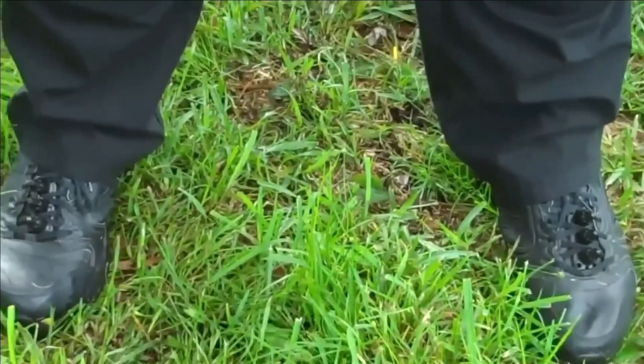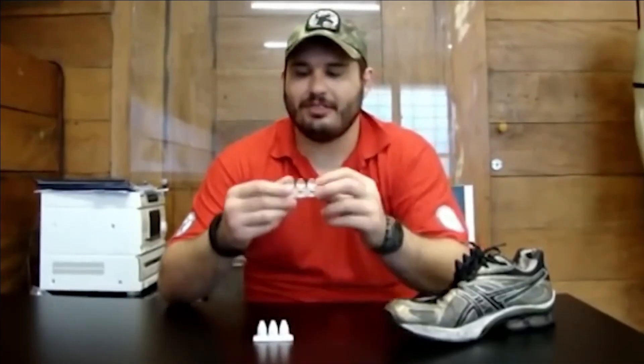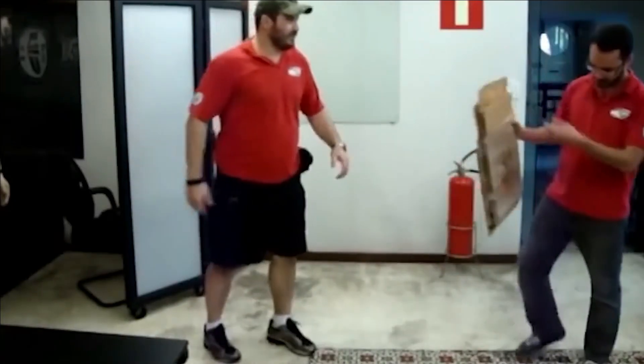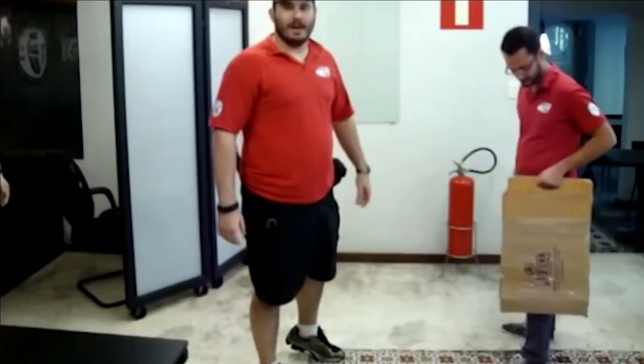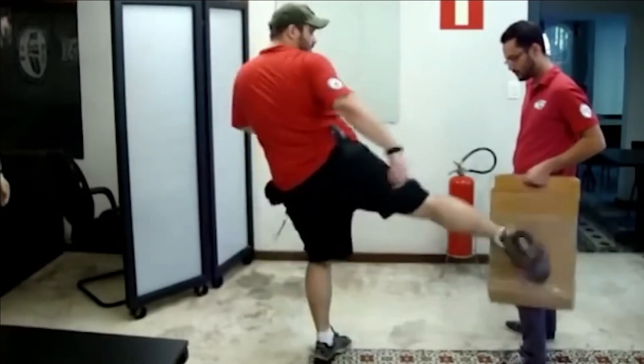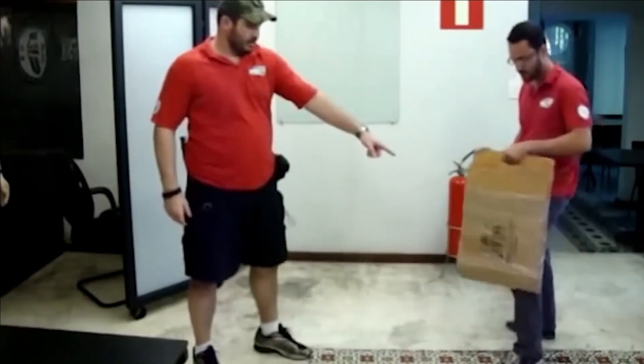The advantage lies in the fact that the resulting damage remains within manageable limits. Cuba Kicks, as it is called, proves to be highly effective irrespective of the user's level of training. Its design is both straightforward and user-friendly, seamlessly compatible with nearly all lace-up shoes.